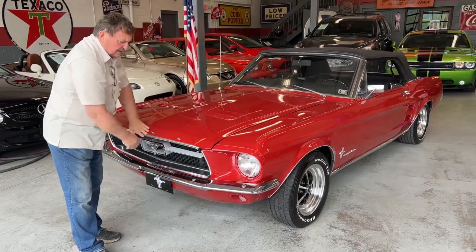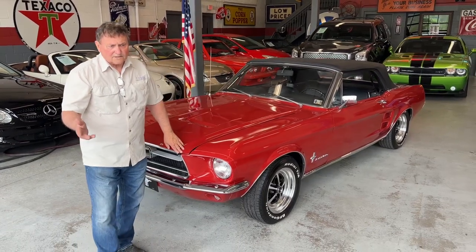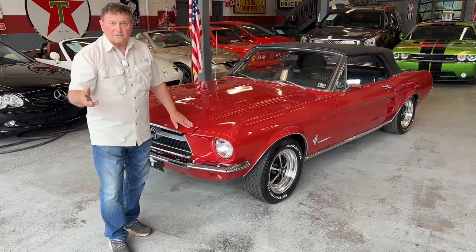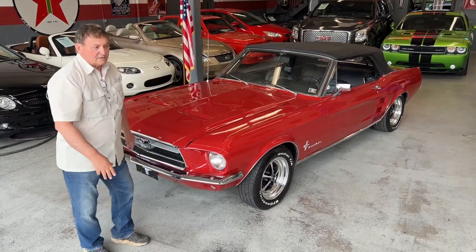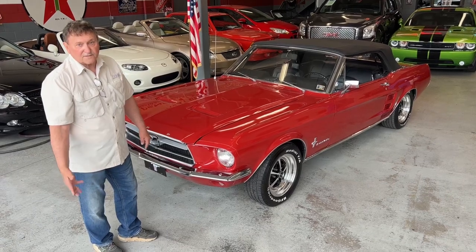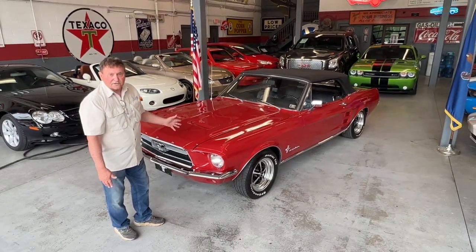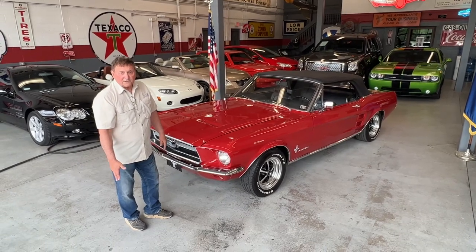All the cars that Anthony has here are state inspected for Pennsylvania, which means the brakes, the exhaust, the tires — everything on the car is fresh and road worthy, so no surprises in that area. If you need any further information on this vehicle, just call Autosport. Get a hold of Anthony. He can take any additional photos or additional video of a specific area that you have a concern about.